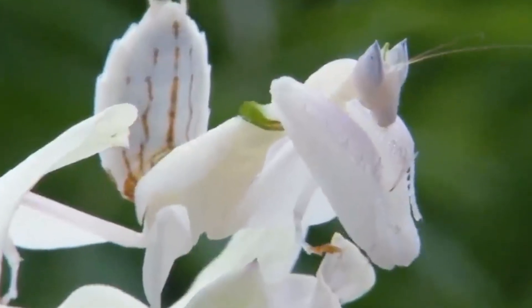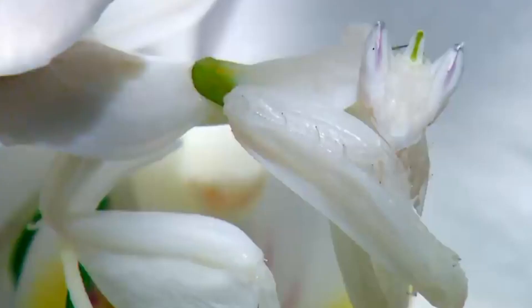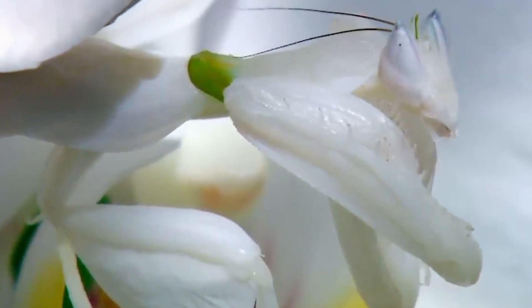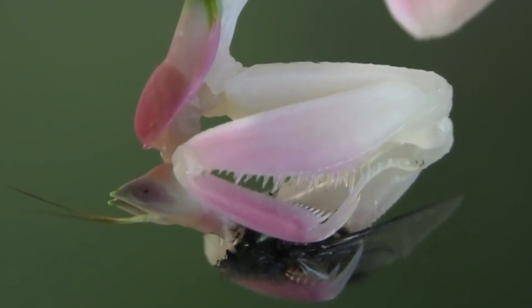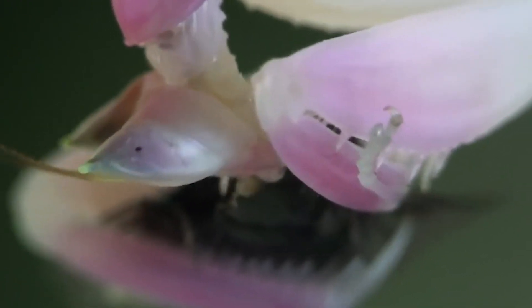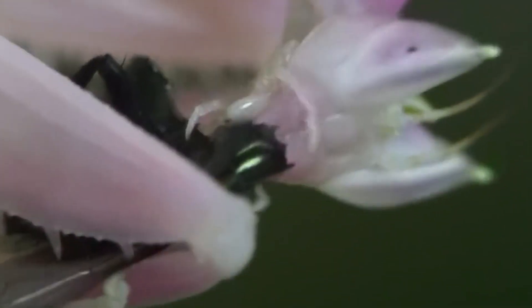Orchid mantises are primarily found in the rainforests of Southeast Asia, including countries like Malaysia, Indonesia, and Thailand. These regions provide the perfect environment for these magnificent insects with their warm climate, abundant vegetation, and diverse insect population. Within this habitat, orchid mantises can be found residing on flowering plants, patiently waiting for their next meal. Their choice of habitat showcases their adaptability and reliance on the ecosystem they inhabit. They have a particular preference for orchid flowers, where they not only find their prey but also blend in effortlessly, making them efficient hunters.